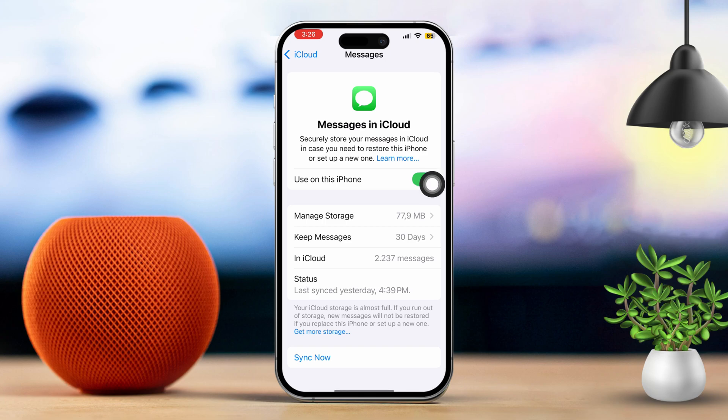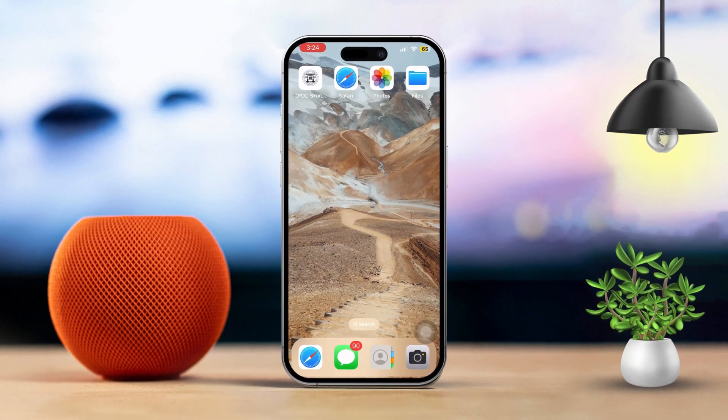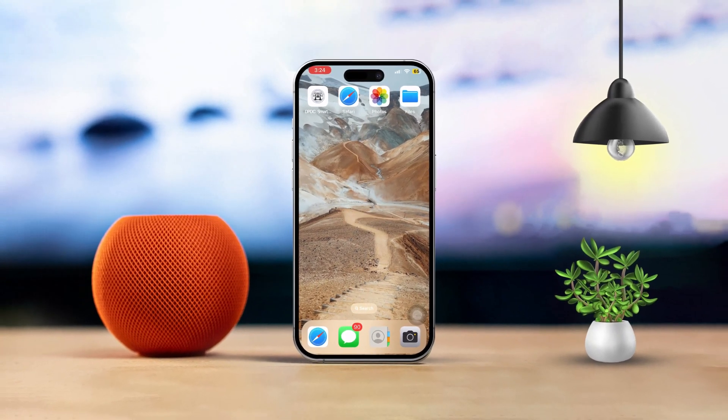By following these steps, you'll be able to receive text messages on both iPhones seamlessly. This way, you won't miss any important messages no matter which device you're using. If this guide helped you out, drop a comment below and let me know.